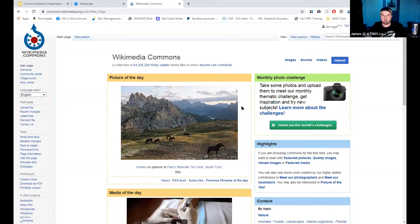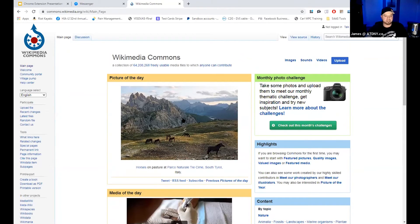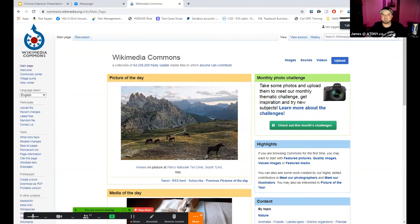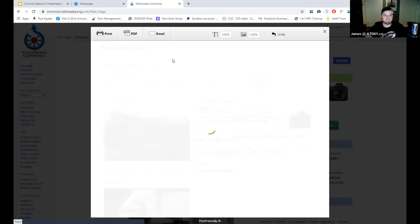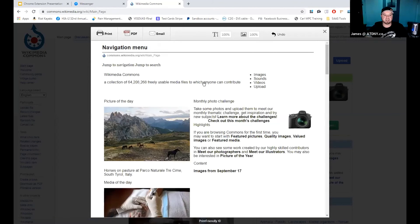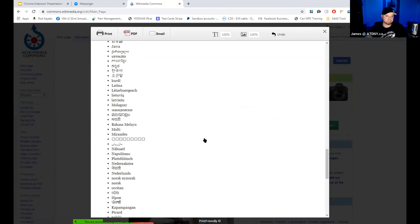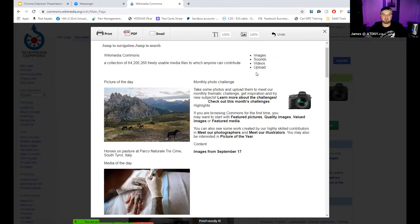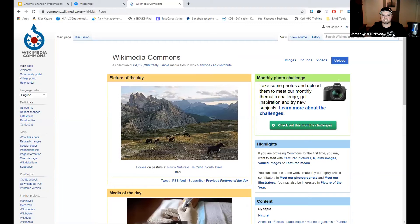Let's say you want to print this page out. When you print web pages, it could be a total nightmare. So what if you have a Chrome extension called Print Friendly PDF? It literally makes it a nice clean document ready to print. You can understand how it takes a web page and makes it print-friendly, just like the name says.